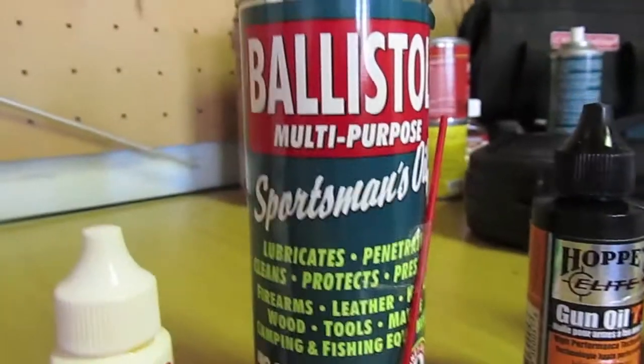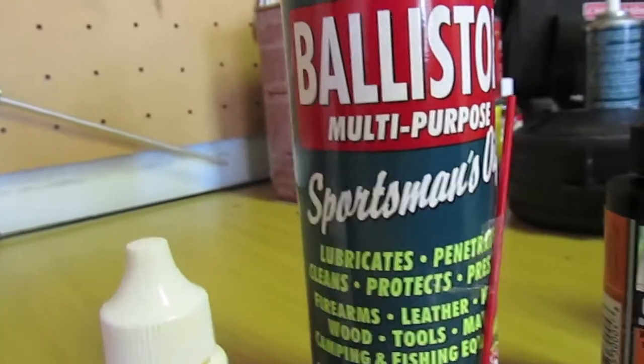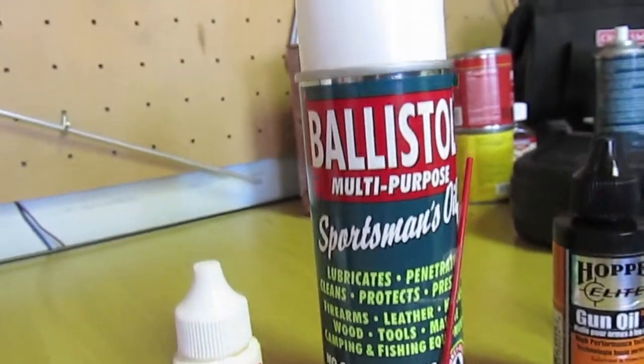Next up is Ballistol. It is a multipurpose oil — it can lubricate, it cleans, and it protects all your parts. It's great stuff. I use it on all my guns for everything.